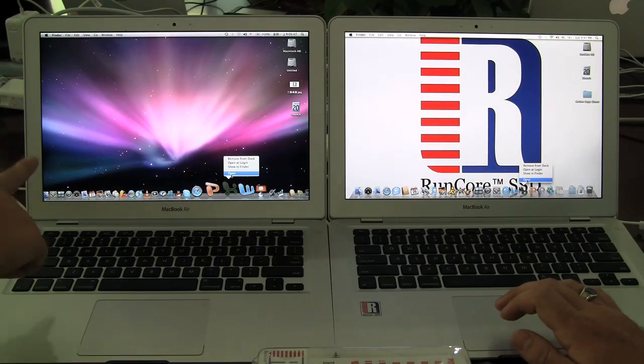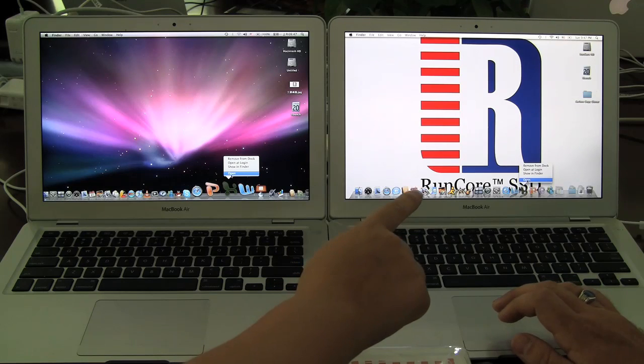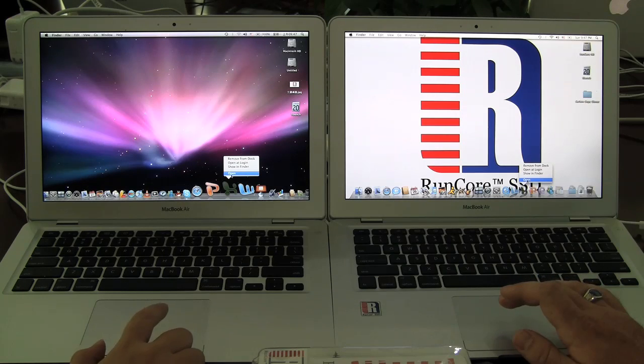Here's a side-by-side with the RunCore SSD and the MacBook Air. So here we've got two MacBook Airs — this one's got a 2.13 GHz, and this one is the 1.86. This one obviously has the RunCore, so we're going to open Excel here to see how this goes.